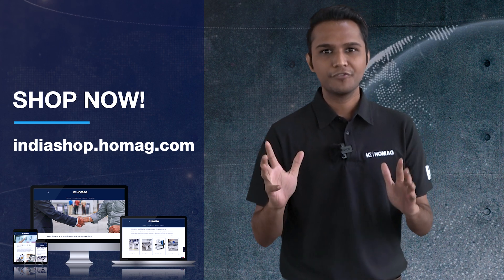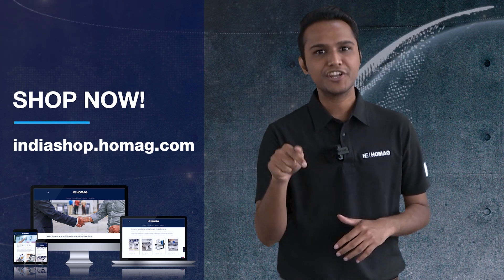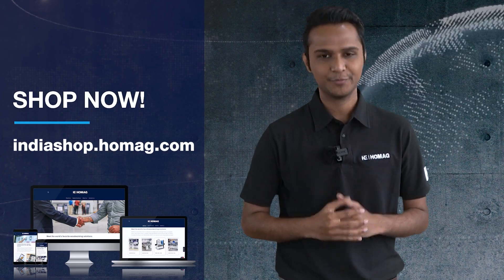For more information, please log on to indiashop.homag.com. Thank you.